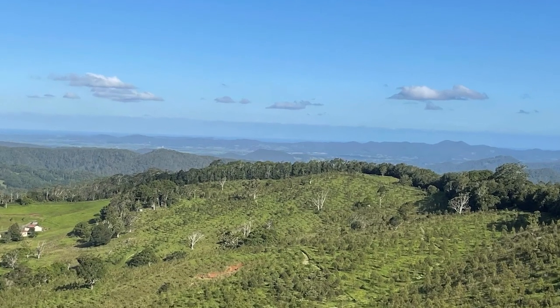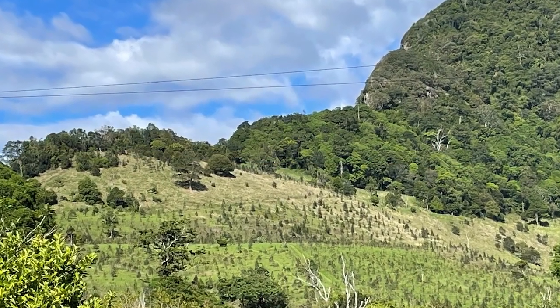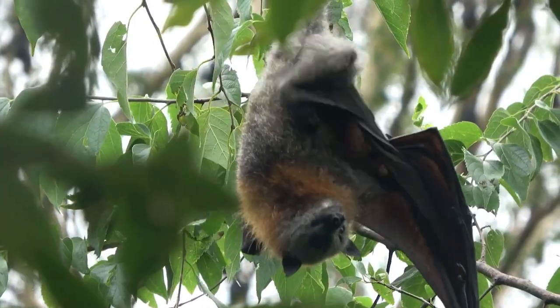My name's Rob Martin, I'm the general manager of Koala Farmland Fund. Essentially we are a fund and asset manager. We raise funds to purchase farmland in South East Queensland to rehabilitate that farmland for biodiversity offsets. The offsets that we've done so far has been for koala habitat, we've done greater glider, grey-headed flying fox as well.